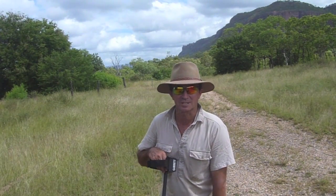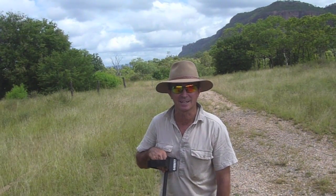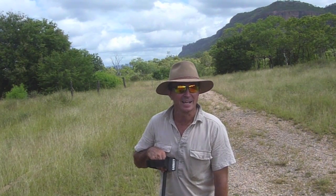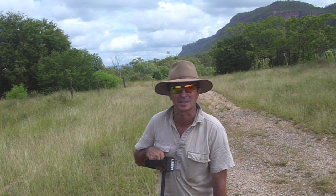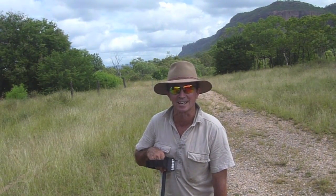G'day everyone, it's Warren from NQ Explorers. Today we're on another relic hunt in one of our favourite locations, Mount Mulligan in Far North Queensland, and today's a bit special. It's a real privilege for us to have along with us George Meyer from the North Queensland Miners Den. George is a bit of a legend among metal detectorists in the Far North. He's spent many years up here hunting relics, coins, and gold, and he knows the area intimately, so it's great to have George along with us today.